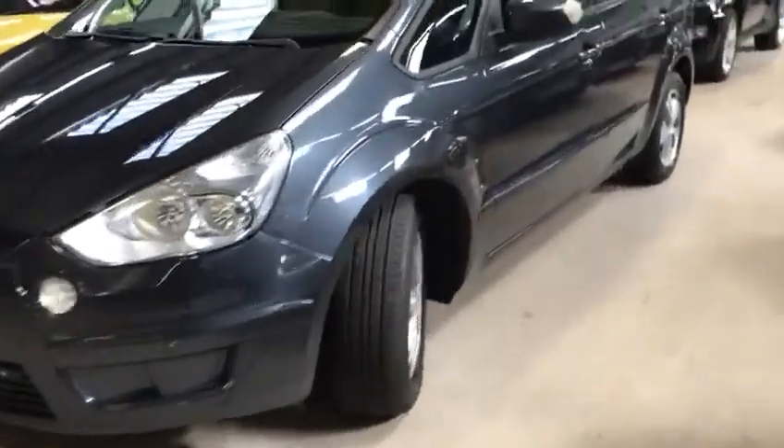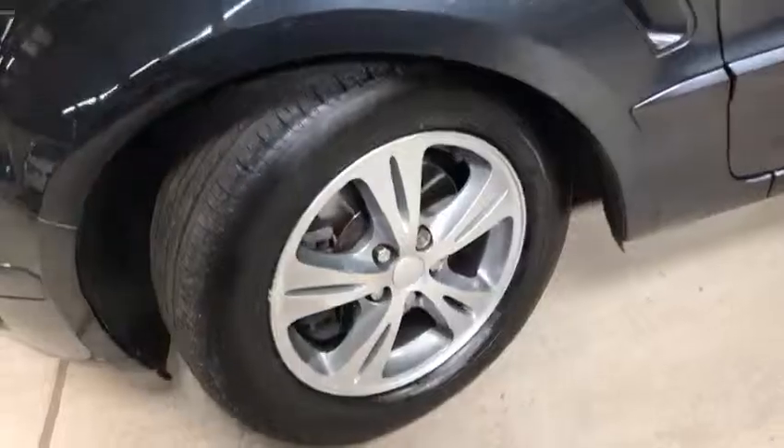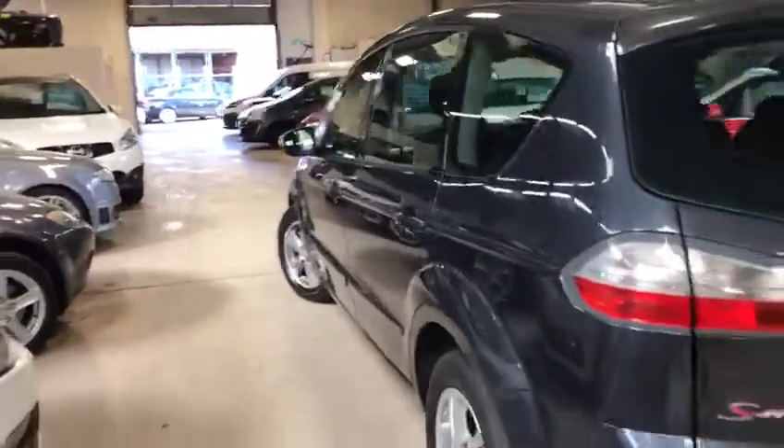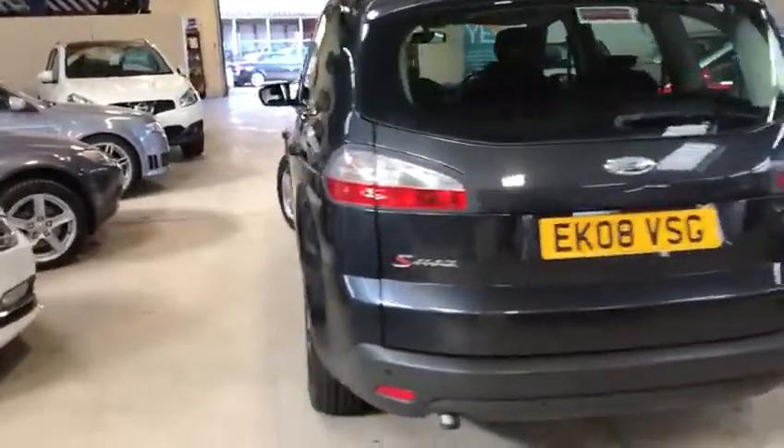Lovely condition for its age and exceptionally low mileage, which I'll get to in a minute. Alloys are all in excellent condition. Cloth interior, front and rear distance sensors, full service history and two keys to boot.